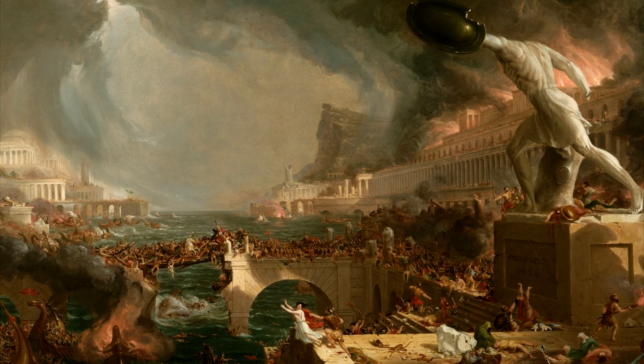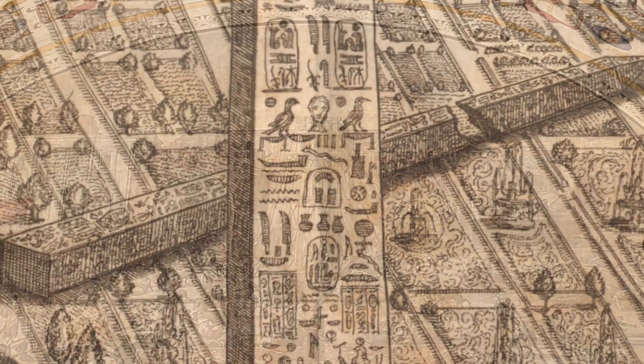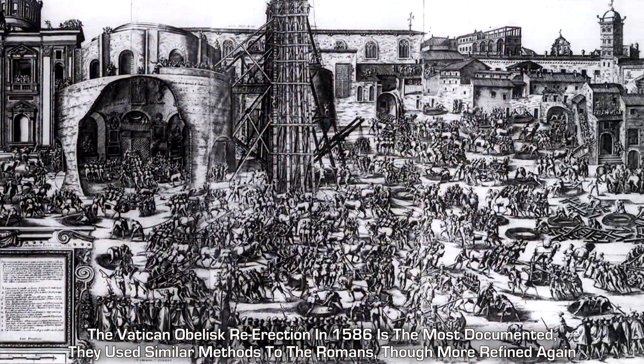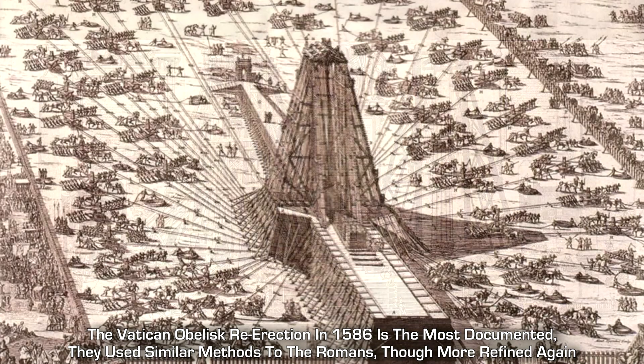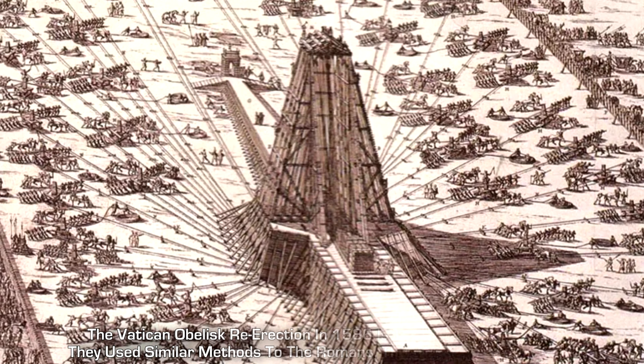Since the fall of Rome, many obelisks were knocked over or damaged by war and vandalism. Many have also been dug up and re-erected over the last 500 years, mostly by popes of the Renaissance and Baroque periods, and a few obelisks have been gifted and relocated to other countries in the last couple of centuries.